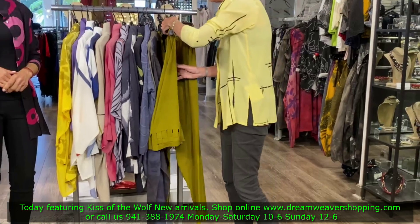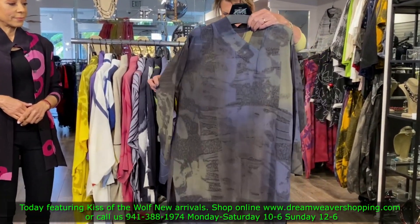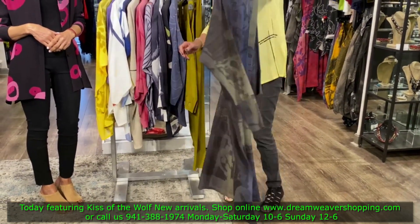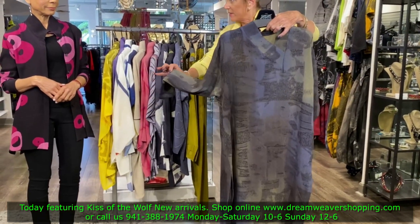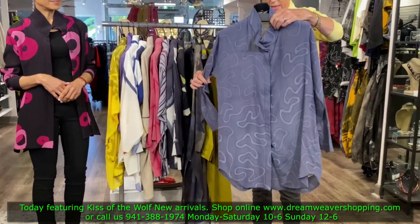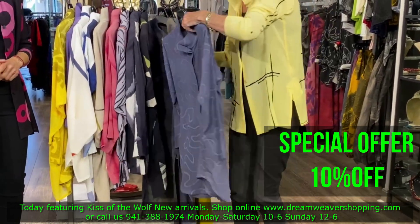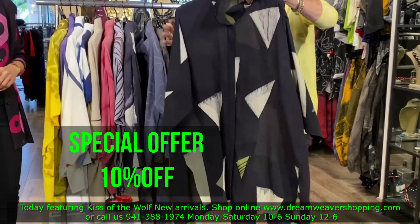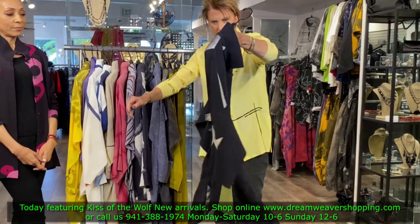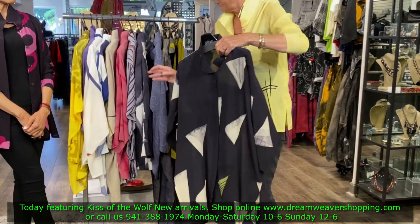You'll see all the prices and sizes on dreamweavershopping.com. Here's a beautiful pocket dress — I love that print. It has a little v-neck and the same sleeve as the classic blouse. Here's another classic blouse — all of these are so stunning. And this is the swing dress, one of my favorites. It has a great sleeve and runs a little generous.